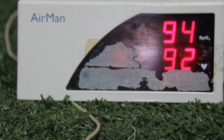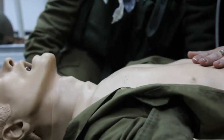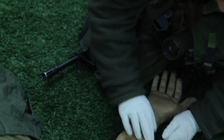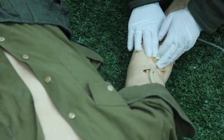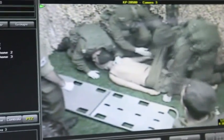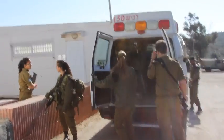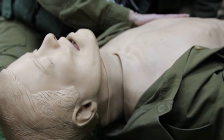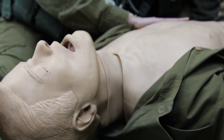The IDF places an immense value in the lives of its soldiers, and one of the ways in which it demonstrates this dedication is by developing new programs to better train its medics. One new program is an emergency simulation course located on a base near Kiryatgat. Meant as a refresher course for operational medics, it combines advanced training with new technology to simulate real-world medical emergency situations.